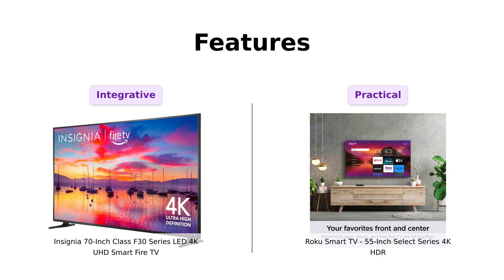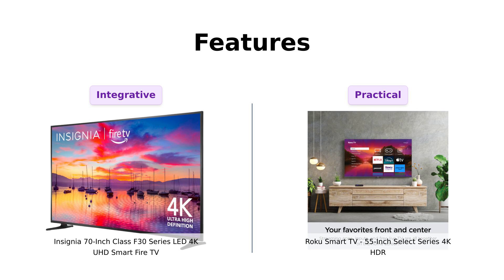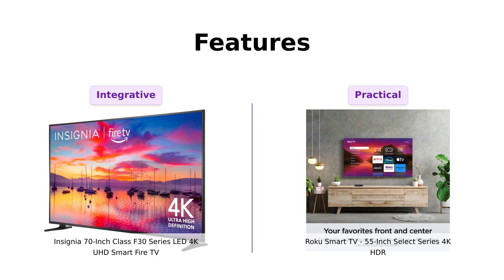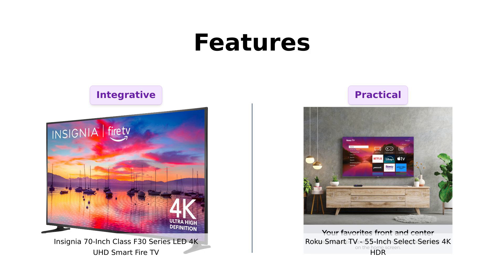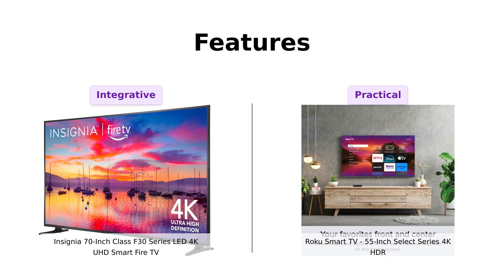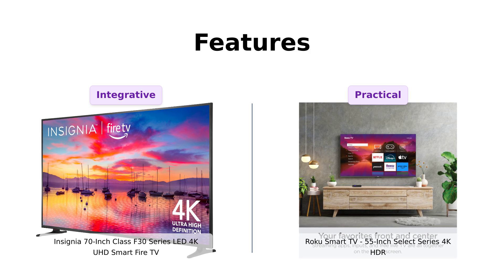Now let's dive into the features, because who doesn't love a good feature? The Insignia is all about that Fire TV life. You get a unified home screen that integrates live TV with streaming channels — it's like the United Nations of TV. Plus, you get Alexa voice control, so you can boss your TV around without lifting a finger. Reviewers appreciate the ease of use and integration with Alexa. On the other hand, the Roku Select Series is like the Swiss Army knife of TVs — it's got a customizable home screen, endless free TV, and a remote with features so fancy it probably drinks its coffee with a pinky up. Reviewers love the simplicity and practicality of the Roku interface, and let's not forget the HDR 10-plus color — it's like watching TV in a rainbow made of Skittles.